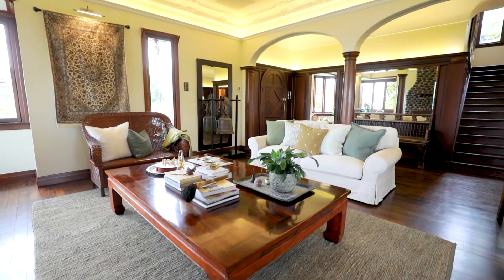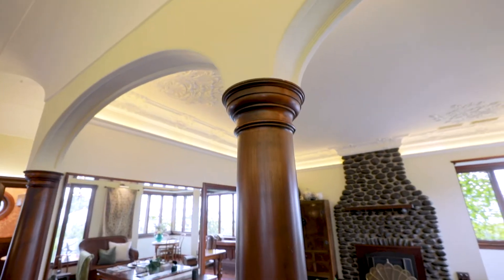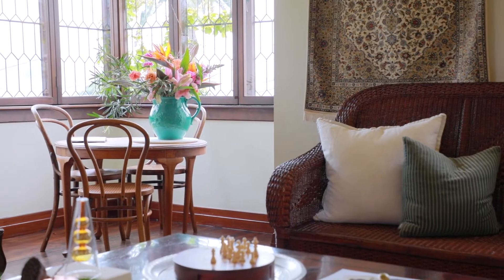This extraordinary 1929 Arts and Crafts home is amazing in both its original features and its recent restoration. Our job was to use our styling tips and tricks to really bring it to life. Come check it out.